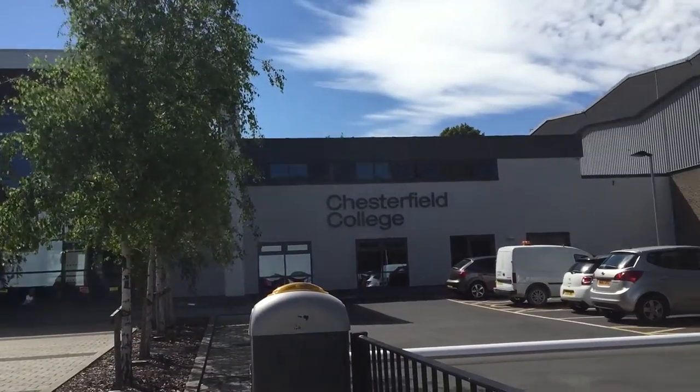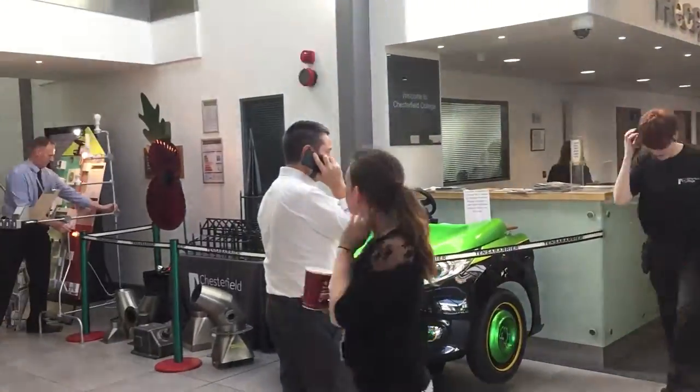Welcome to Chesterfield College. Whatever your learning style, we have the resources to help you succeed.